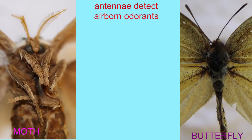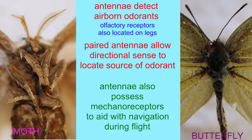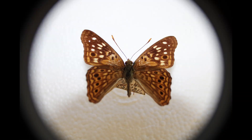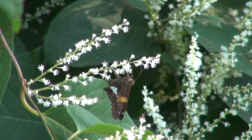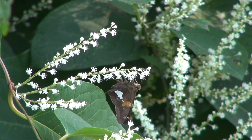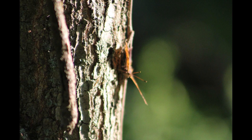Moth and butterfly antennae both detect airborne odorants and therefore help with the sense of smell, although there can also be olfactory receptors located on the legs, which perceive odorants coming from flowers or plants where they have landed looking for food or a place to lay their eggs. The fact that antennae are paired allows the insect's brain to compare the perception of an odorant on two different antennae, and thus allow a directional sense so that it can navigate towards the source of an odorant.